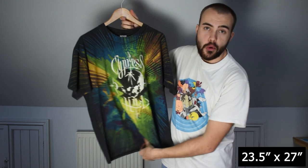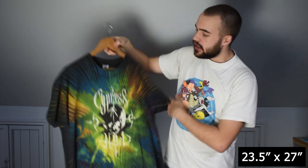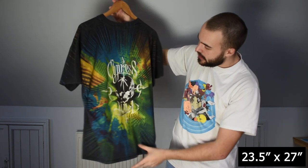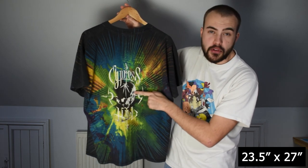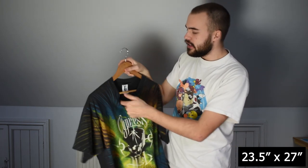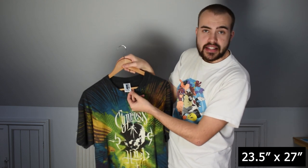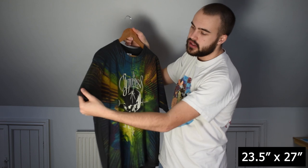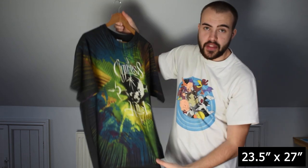This is a Cypress Hill all-over print tee from 1993 — same design front and back. The front has a little less wear than the back; the back has a bit more wear on the skull. On a Gem XL tag, fits true to size XL. Single stitch on the arms, double stitch on the hem.